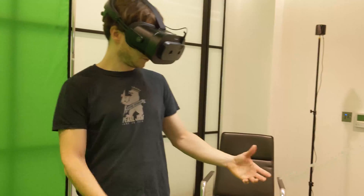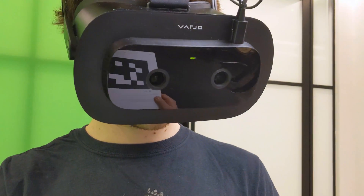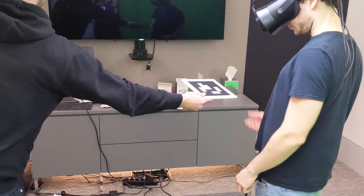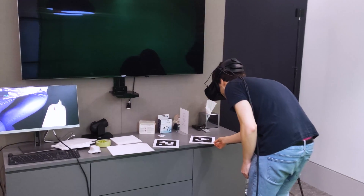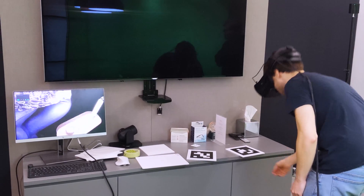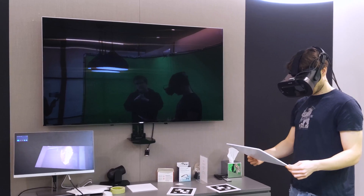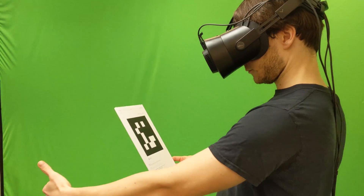Elsewhere, Varjo also showed me its marker-based AR solution. Using QR-style markers that customers can print out, you can anchor virtual images in the real world. This included the Mona Lisa, a candle, and even a full-sized person. Most smartphone solutions don't require external markers, but Varjo argues that this makes AR tracking much more reliable for enterprise-level applications like surveying a 3D model of a car.